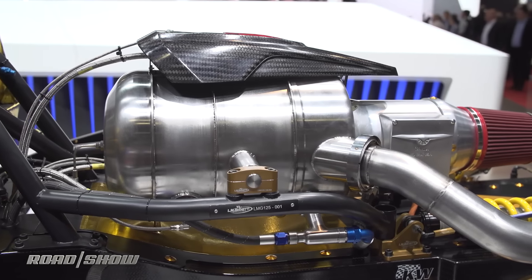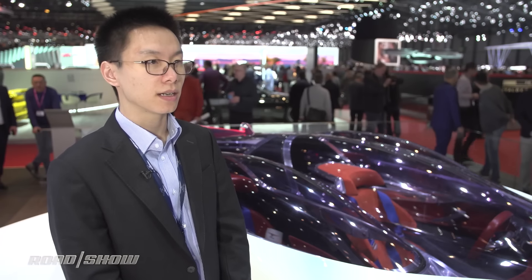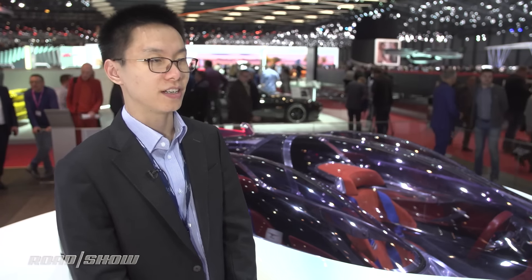This turbine runs at a very high speed. The rotation speed of the shaft for the turbine is 96,000 RPM, which is more than 10 times compared with the normal piston engine.